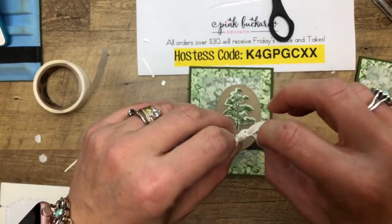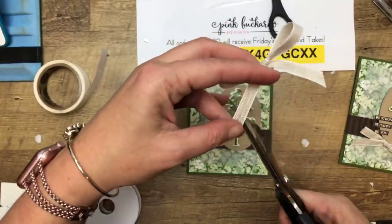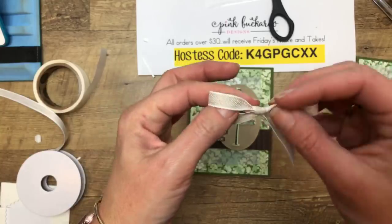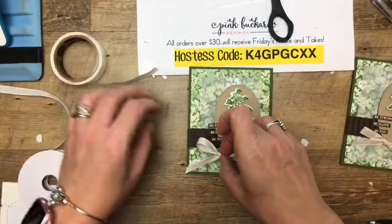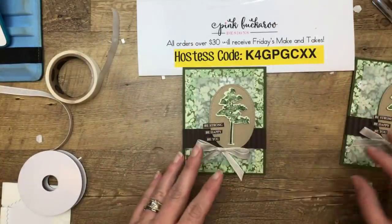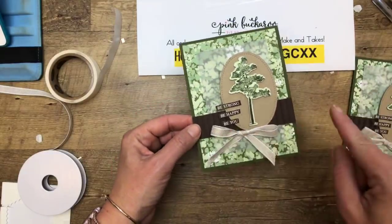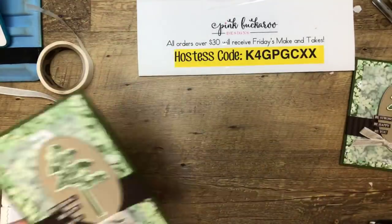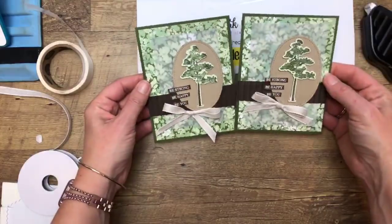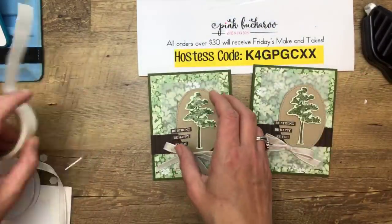This ribbon is called the Magnolia Lane Ribbon Combo Pack. It's like a real light Crumb Cake with a white trim on the outside, and it comes with a dark thread — I don't know if it's Mossy Meadow or Old Olive. I noticed on the photo on my blog I used the ribbon all the way across, but since I'm sending make-and-takes I changed it to a bow because we're limited on how much ribbon we can order. There we go — 'Be strong, be happy, be you.' That's a great card for anybody. Card number one is done!